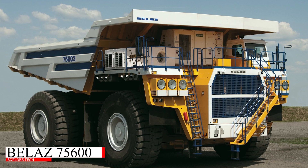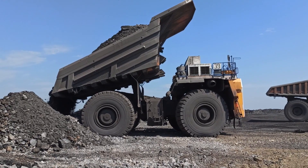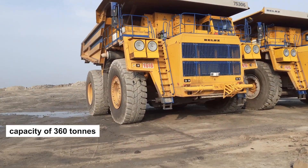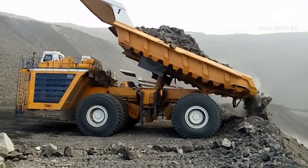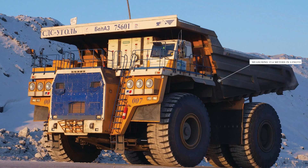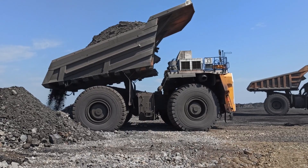Another impressive truck from Belaz, the 75600 has a payload capacity of 360 tons. Powered by a 3,750 horsepower diesel engine, this mining truck is built to handle the most demanding work environments. Measuring 15.6 meters in length and 7.47 meters in height, the 75600 remains one of the largest and most reliable trucks in the industry.